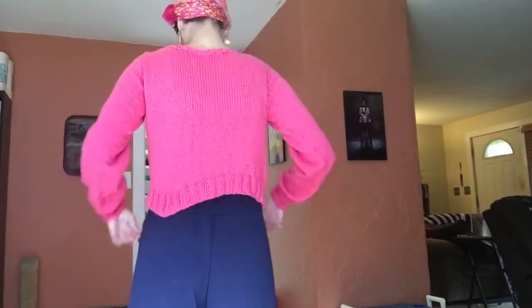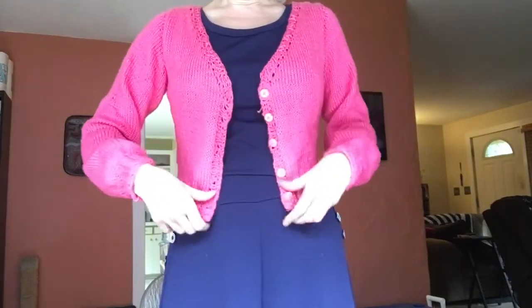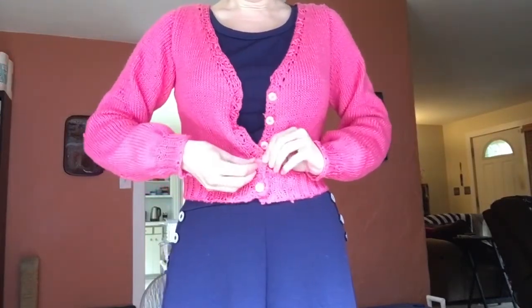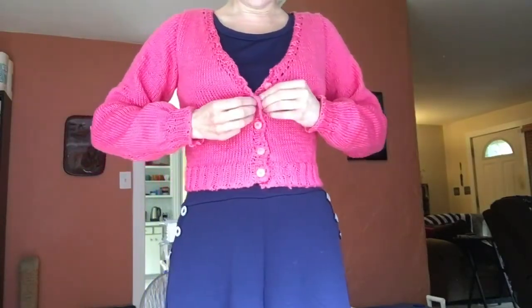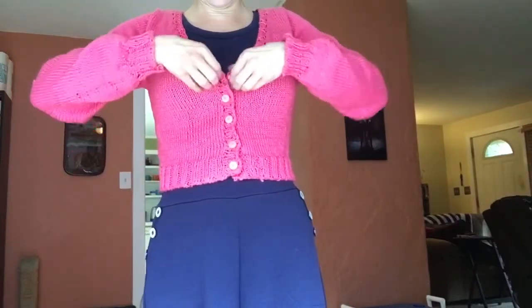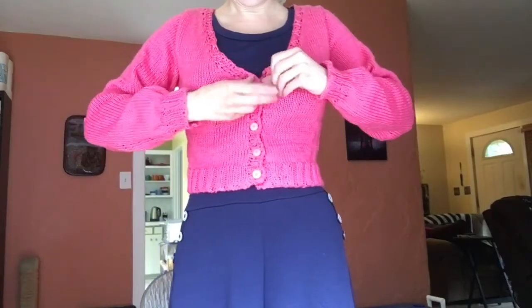So this is the Untangling Knots Myrna — it's got a V-front. I can button it but I probably will never wear it actually buttoned, and I just did yarn-over buttonholes for that reason, since I was like, when am I ever going to button this?